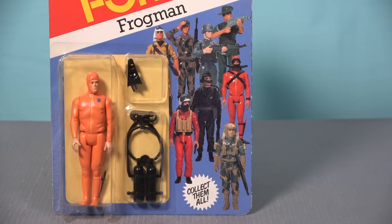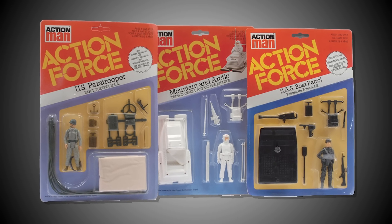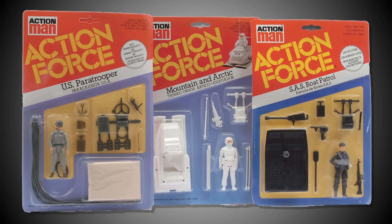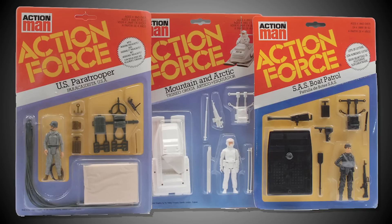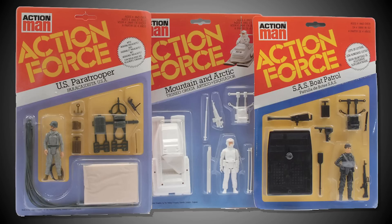It's worth noting that the figures photographed for this image are the original prototypes and not the actual production figures, and the easiest way to tell is by the colors used on the ground assault camouflage pattern. Something quite unique to Palatoy Action Force is that they also offered larger deluxe card backs for a select few of their figures such as the US Paratrooper, the Mountain and Arctic, and the SAS Boat Patrol. These look great in a collection, but if you enjoy displaying your carded figures in acrylic cases like I do, you need to be aware that finding cases to fit these card backs is not easy.